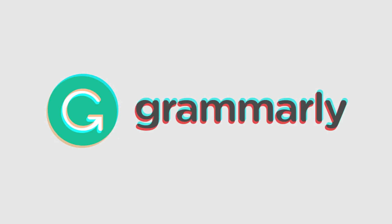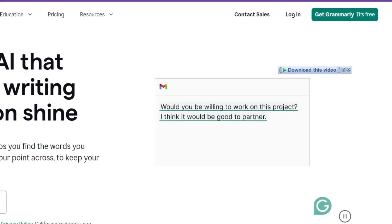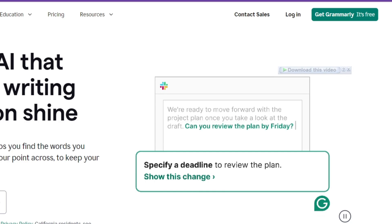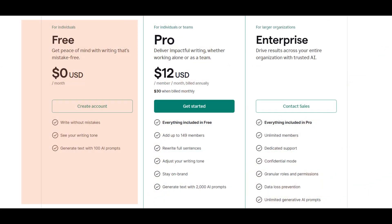At number five, we have Grammarly. On top of grammar and spell checking, the tool also offers style improvement, plagiarism detection, and tone adjustment. It comes with a free tier with limited features and premium subscriptions.